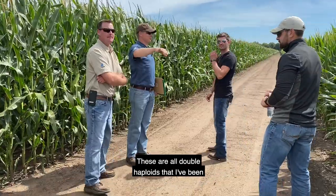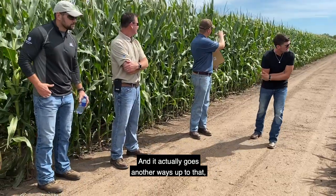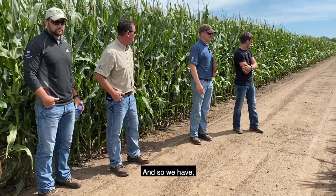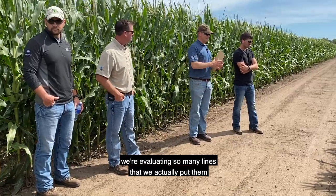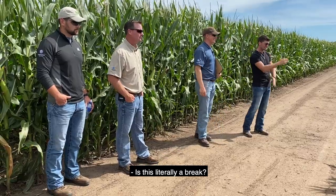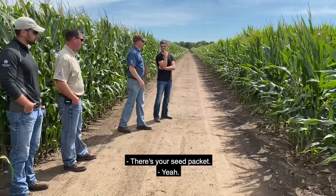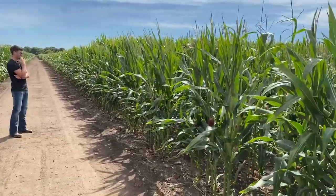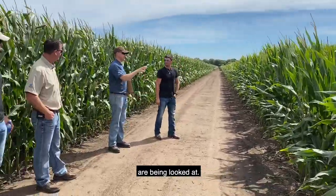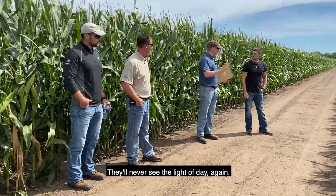These are all double haploids that I've been looking at throughout the summer, going all the way up to that big alley up there. We're evaluating so many lines that we actually put them in really small plots — a different inbred in each range. A lot of these are the first time some of these inbreds are being looked at, and for a lot of them it's going to be the last time — they'll never see the light of day again.